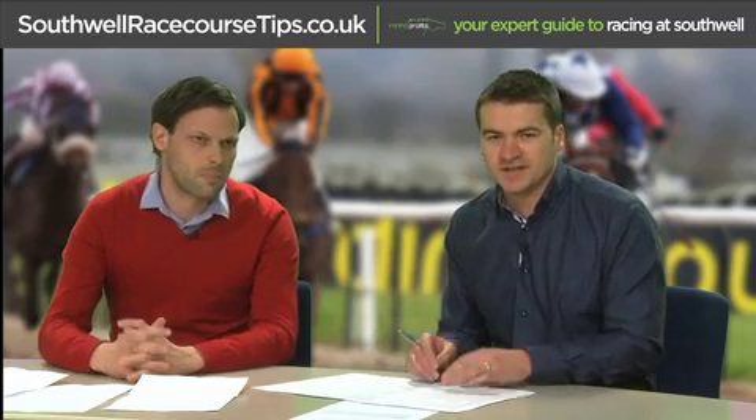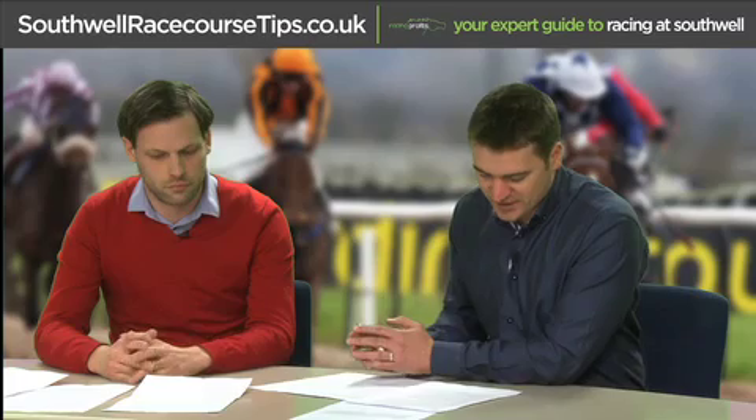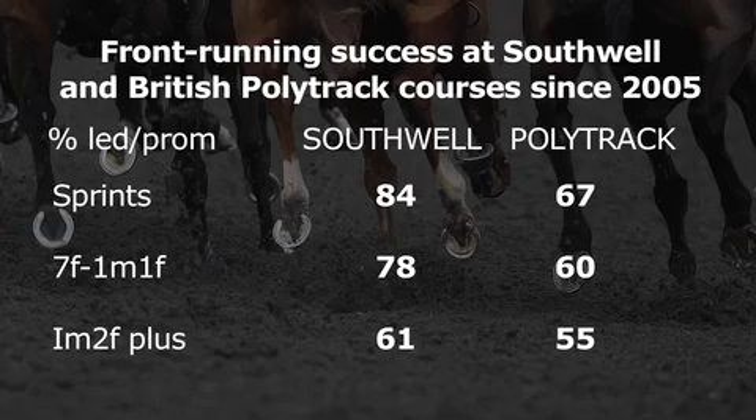A key point James has pinpointed is front-running success at Southall. A graphic contrasting Southall against other all-weather courses in Britain — based on handicaps with eight or more runners since 2005 — shows that 84% of sprints were won by horses that raced prominently at Southall, compared to 67% at polytrack. Front-runners have a 24% success rate in sprints at the course. These stats really illustrate what an advantage it can be to be on the pace.